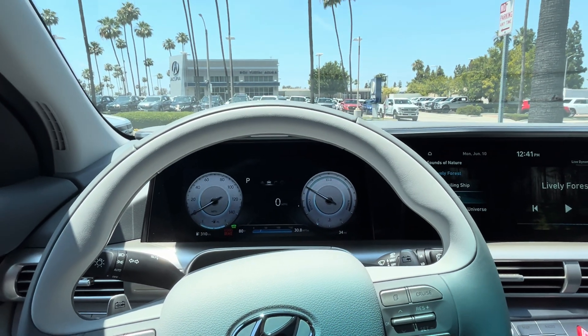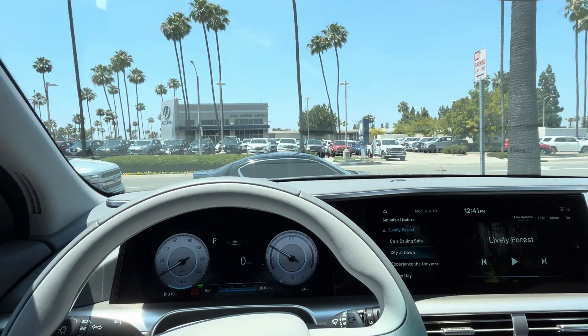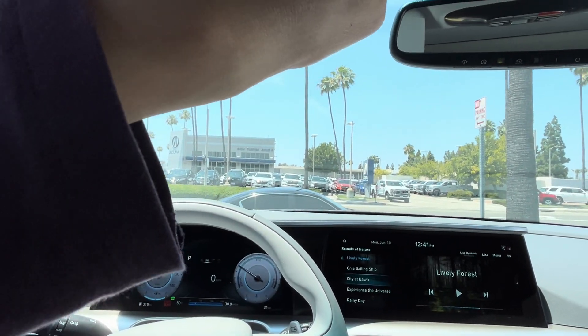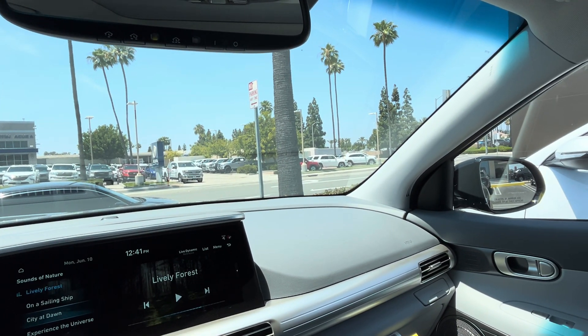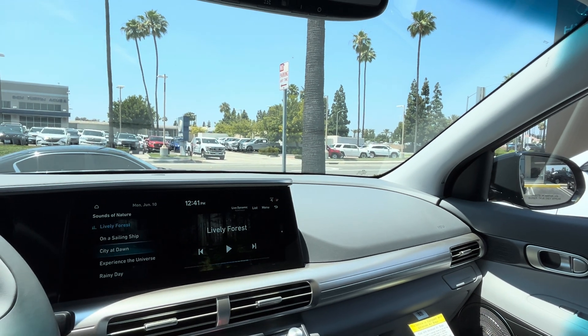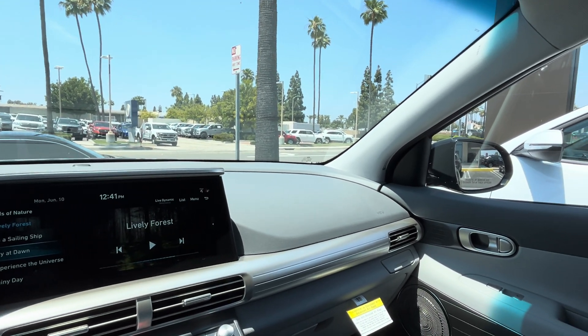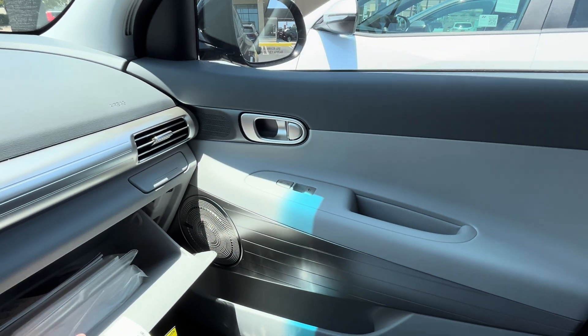It takes about five minutes to fill up a hydrogen electric vehicle, and it can go about 300 to 400 miles on a single tank — quite impressive. A Model Y can do about 335 miles, while this does 357. And you can get this for $29,000 while a Model Y is around $40,000 — it's a good deal, as long as you live in California or Hawaii.